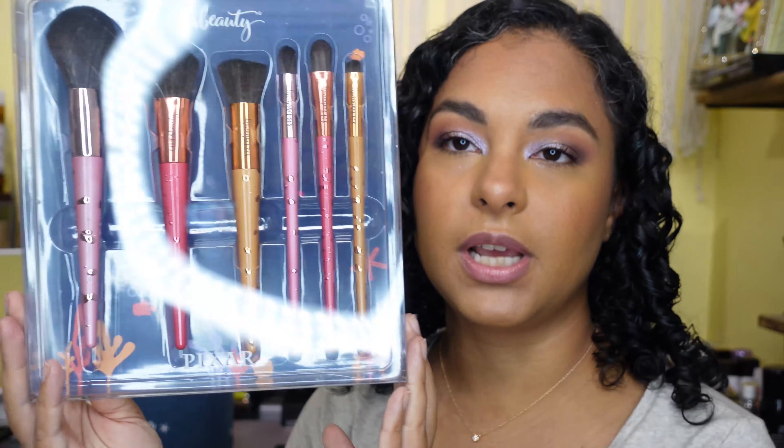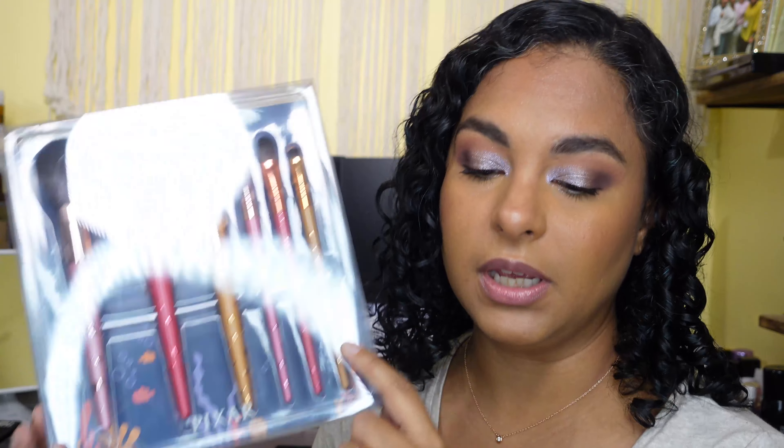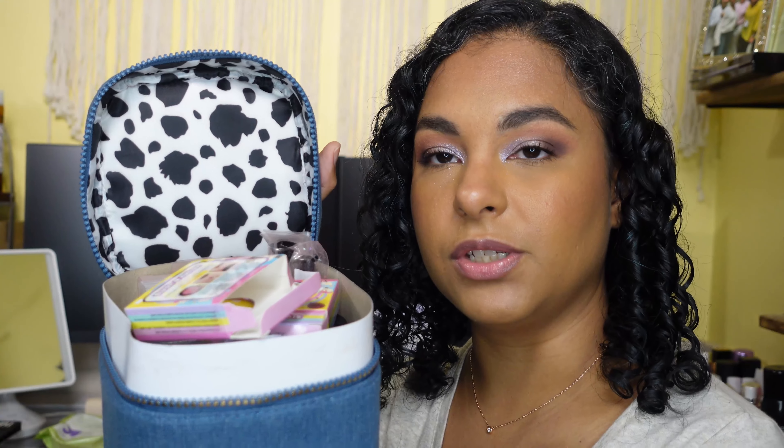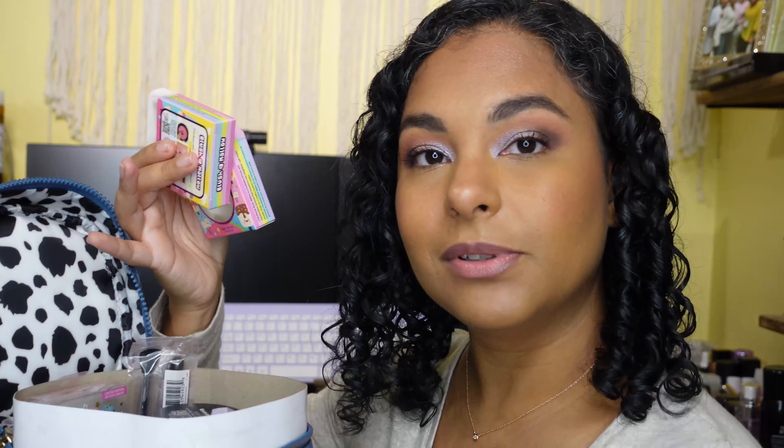I also picked up the Finding Nemo brush set. It's really really cute. I don't need any more brushes but I couldn't help myself — they look super adorable with the handles. Now the bag itself that I stuffed everything inside is part of the Pixar collab as well. It says 'You've Got a Friend in Me' — this is part of the Toy Story collab and the inside is like cow print, which is just like Jessie's outfit, so that was really adorable.